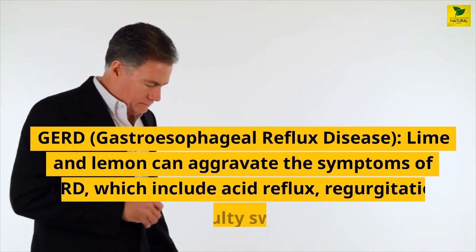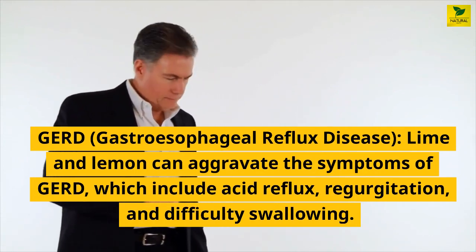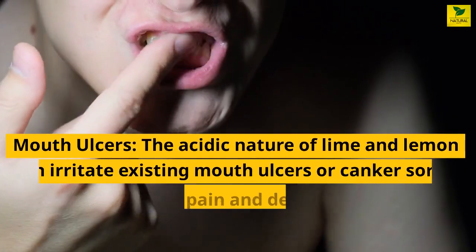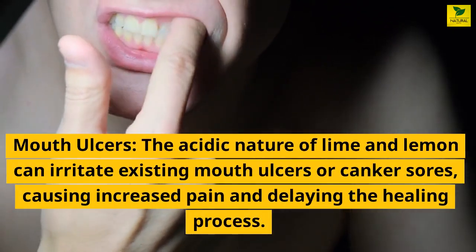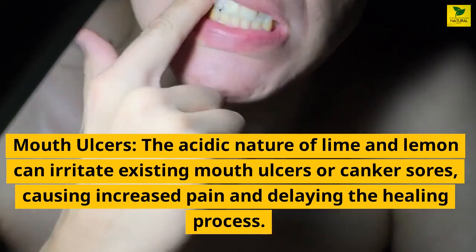GERD, or gastroesophageal reflux disease: lime and lemon can aggravate the symptoms of GERD, which include acid reflux, regurgitation, and difficulty swallowing. Mouth ulcers: the acidic nature of lime and lemon can irritate existing mouth ulcers or canker sores, causing increased pain and delaying the healing process.